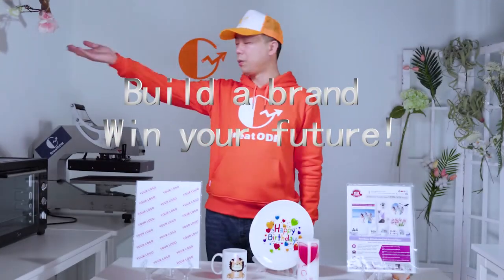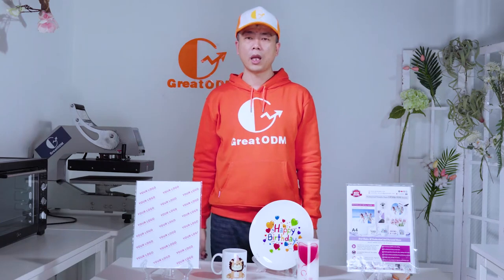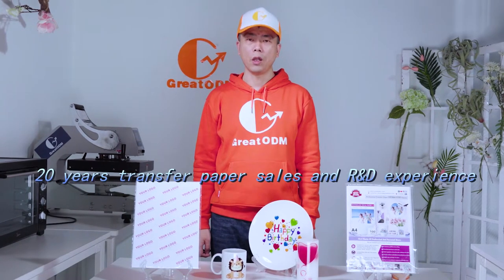Welcome to Gordia ODM, a brand platform for the community. Gordia ODM has more than 20 years in the paper suite and research field. Today I want to introduce one of our upcoming hot new products.